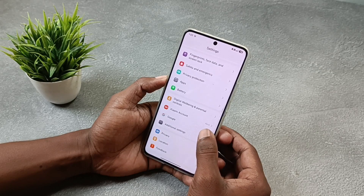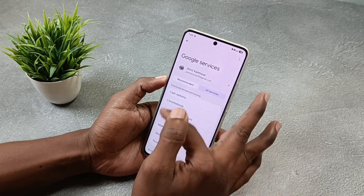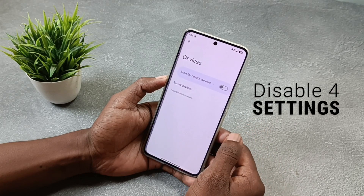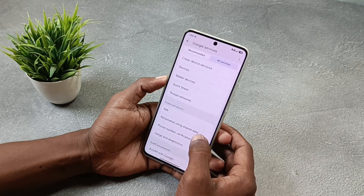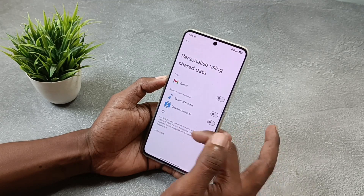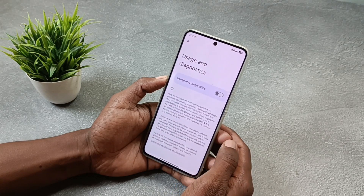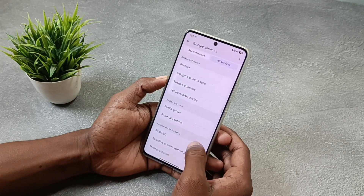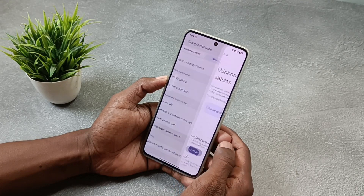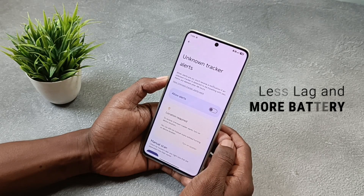Open the Google settings, then go to All Services. Here you have to disable four settings. First, disable Nearby Device Search. Second, Personalize Using Shared Data. Third, Usage and Diagnosis. And last, Unknown Tracker Alerts. Each of these settings run in the background, so turning them off means less lag and more battery.